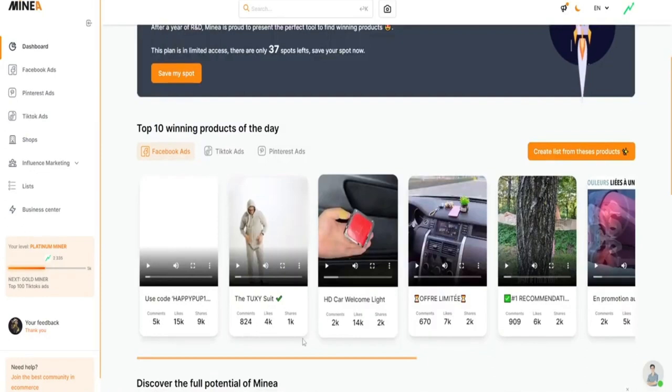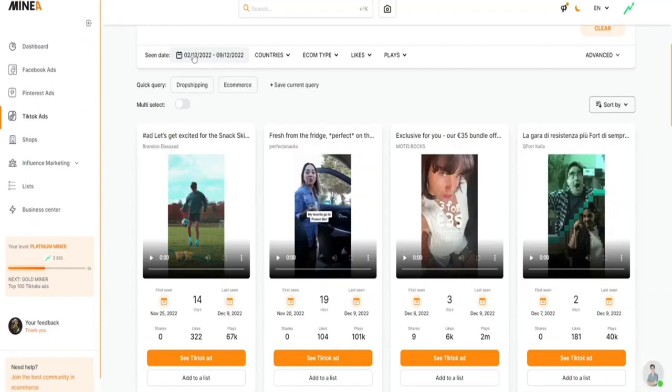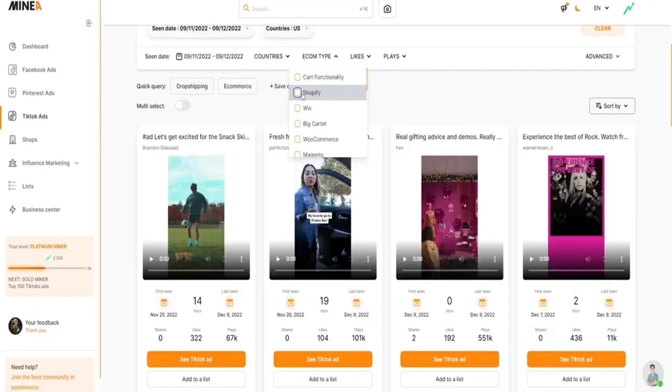Save time and money by using Mineya's convenient all-in-one tool to search for turnkey products for your e-commerce store. Mineya is more than just a product search tool — it's an all-in-one ad spy tool that supports a wide range of platforms.